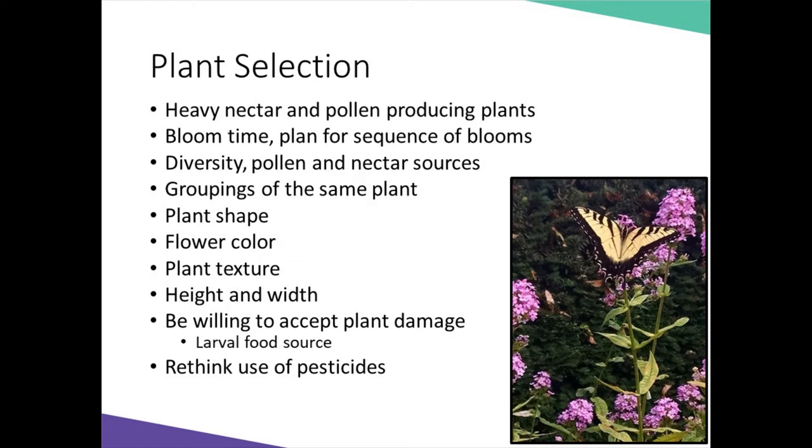The last thing I'll mention is to rethink your use of pesticides. Before making pesticide purchases, identify the pest problem. Could you control the pest by hand-picking it off? And be sure to read the label before purchasing any pesticides on how to properly use them and what they could be used on.